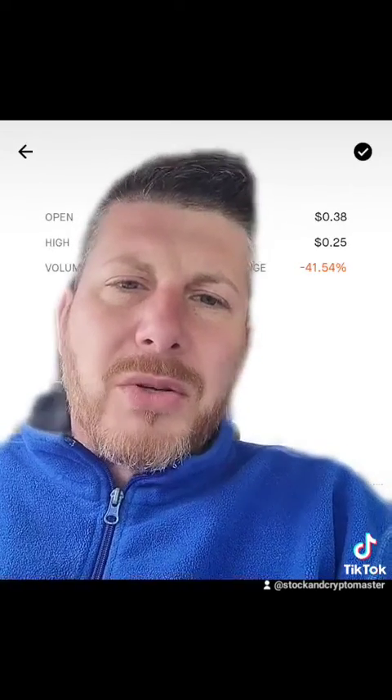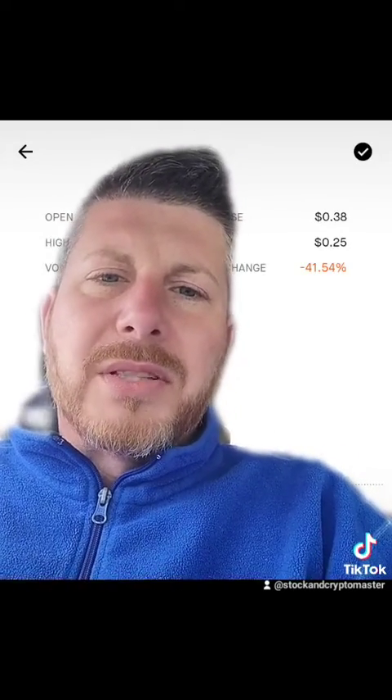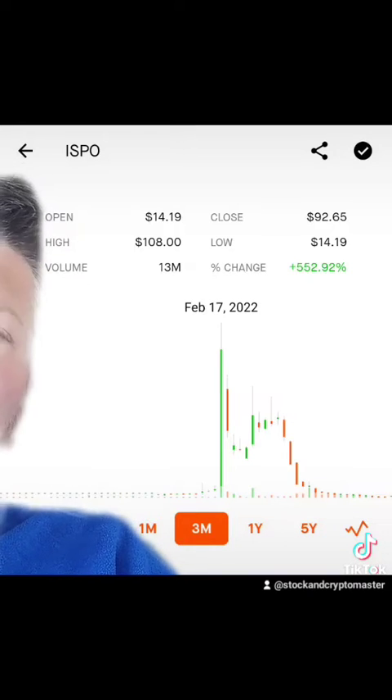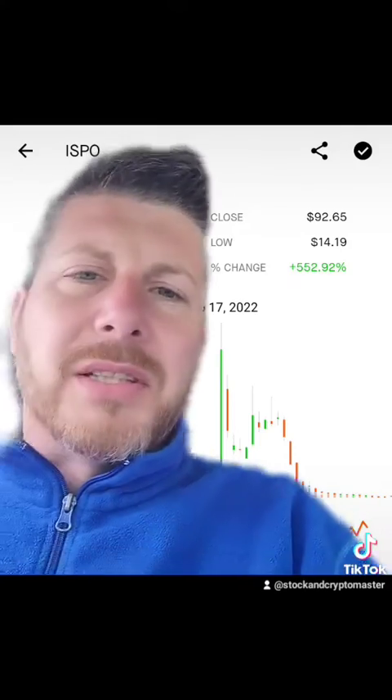Some of you may want to hold this — maybe you want to hold it until it hits $5. That's totally up to you where you sell. But getting in at $0.25, that's $25 per option — it's a great deal. Just to show you again, on February 17th the price of Inspirato moved up to $108, and it's been on a heavy decline ever since.